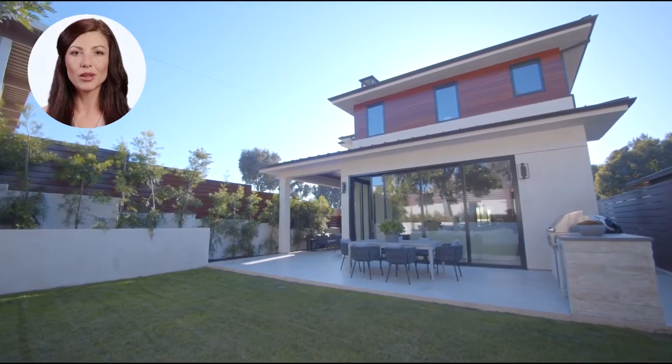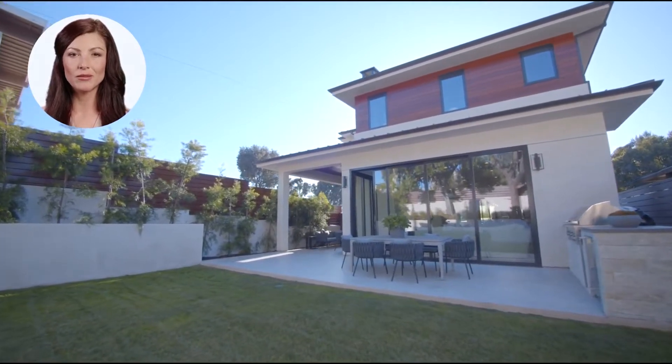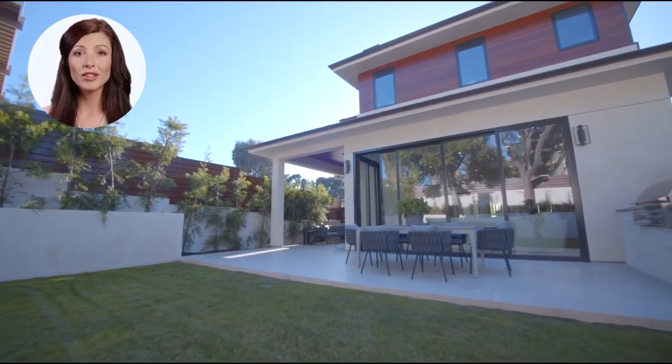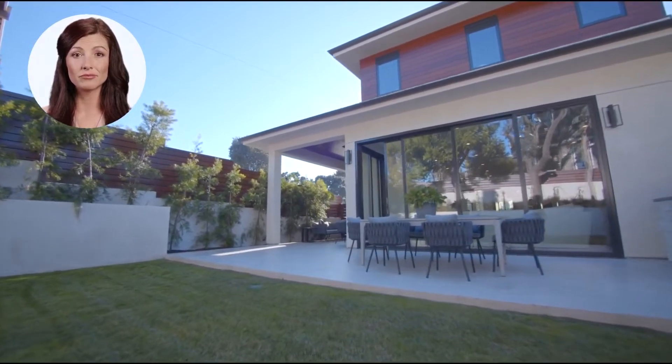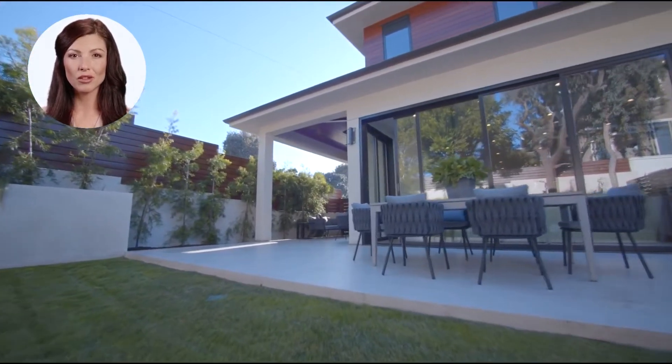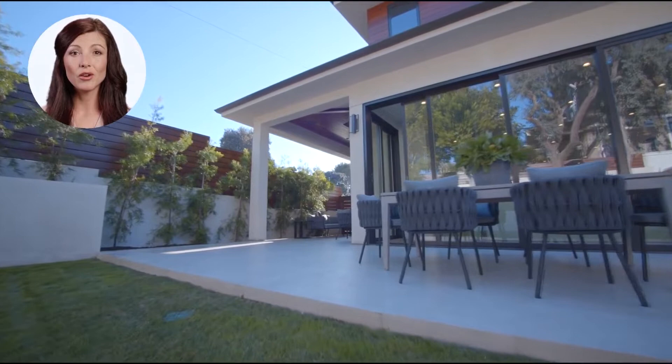Let me tell you about this amazing two-story luxurious family home built in 2020, conveniently located in the suburbs of Austin, Texas. If you love the warm weather and waking up to a breathtaking view overlooking the city, this is the home for you.